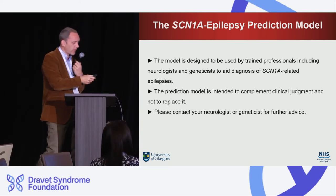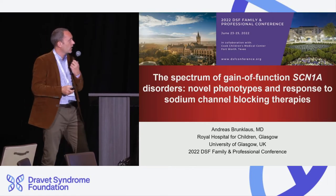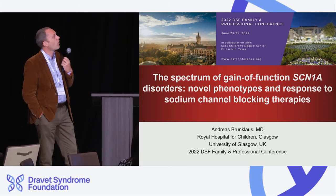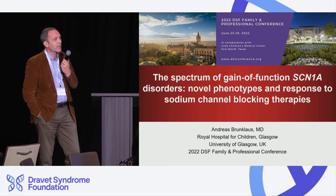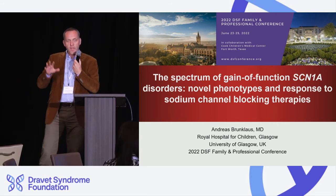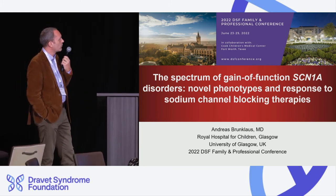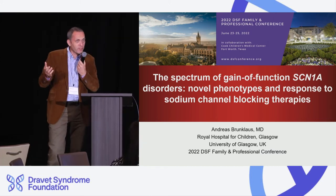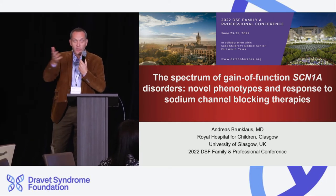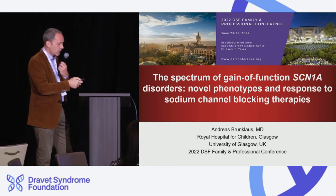I'd like to now move on to the next part of the presentation, which is entirely different — a newly described spectrum of gain-of-function SCN1A disorders. We now leave Dravet syndrome and talk about a new disease phenotype. This is an international collaboration with clinicians from all over the world who contributed to describing this in greater detail.